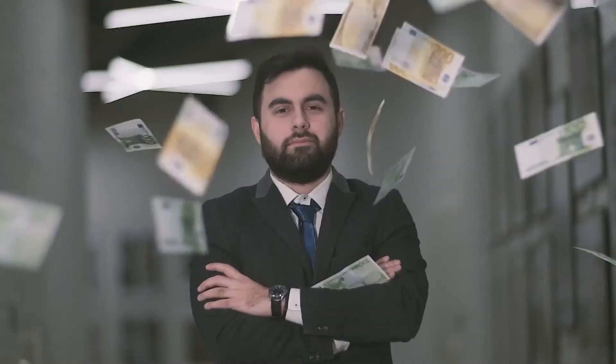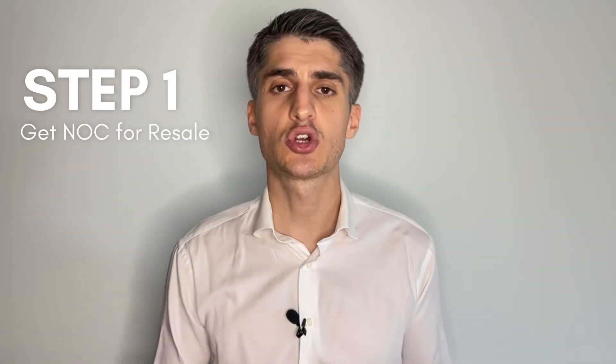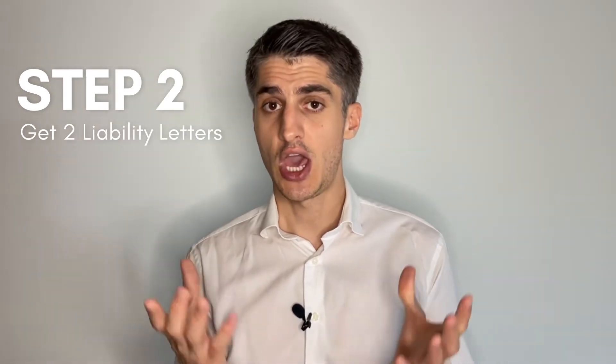So in Scenario B, the buyer can pay on your behalf. Step number one: you go to your developer and you get your NOC for a resale. Step number two: you go to the bank and you get two liability letters.